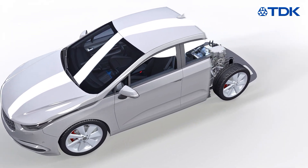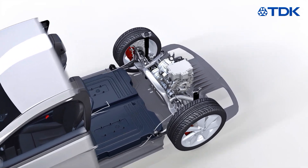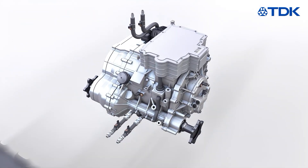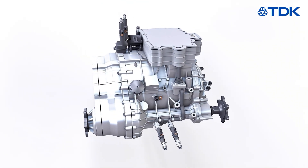Electric and hybrid vehicles are driven by electric traction motors — probably the most important component in the powertrain of modern electric vehicles. To run the drivetrain highly efficiently, information about the exact position of the e-motor's rotor is necessary.